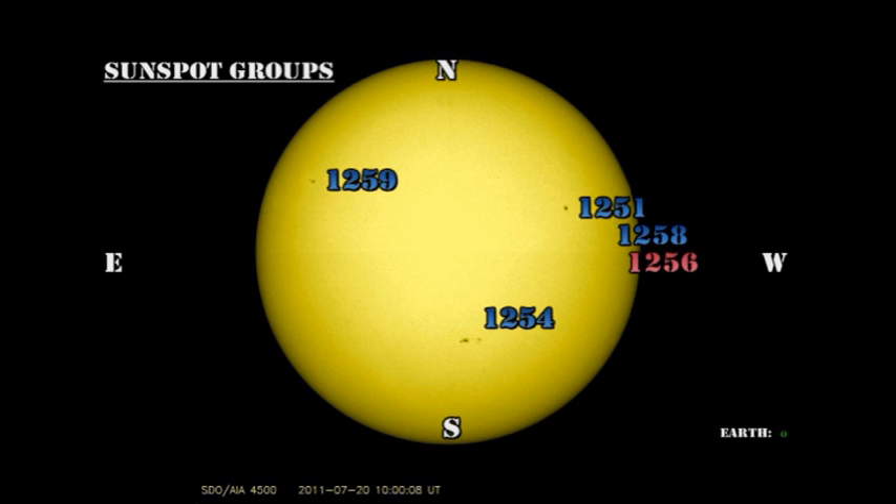The plage region that I mentioned yesterday coming over the northeast limb doesn't have any spots with it, which is consistent with the relatively weak coronal emissions that we saw in the movies yesterday. But you do realize that yesterday we had one of the highest sunspot numbers since I started doing this, and we had some of the lowest activity. That allows me to get back onto my hobby horse about how useless sunspot numbers are as a gauge of activity.